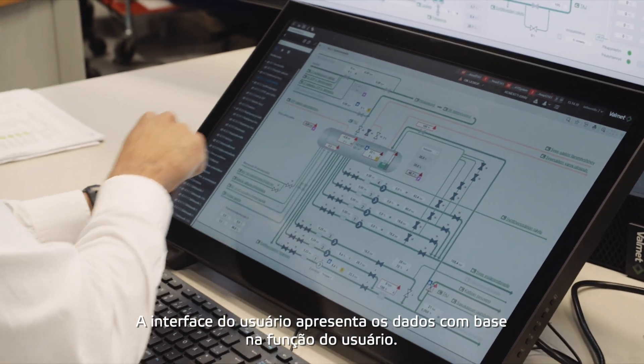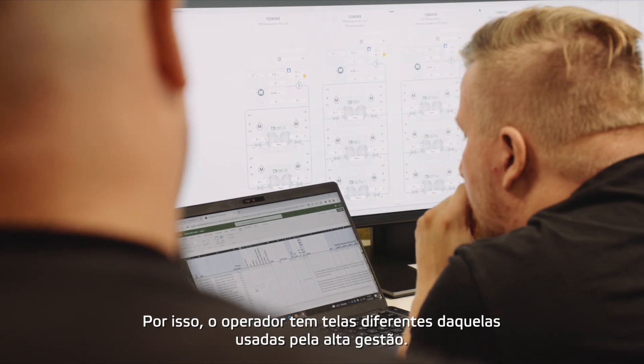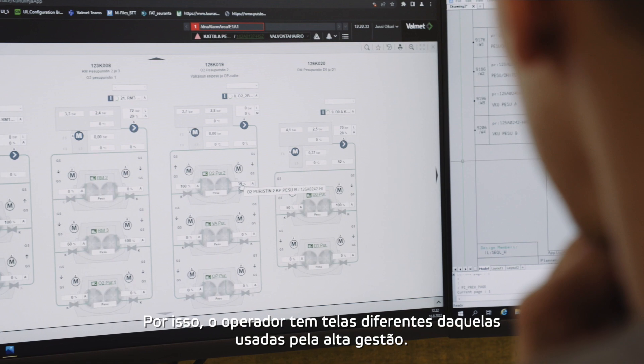The user interface presents the data based on the role of the person using it. The operator can have different screens available than the top management have.